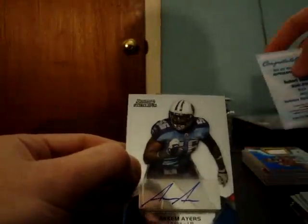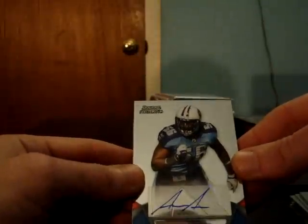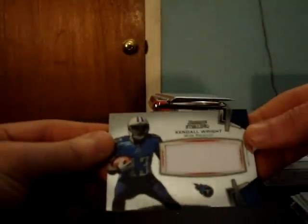Autograph for the Titans, Akeem Ayers, followed by Titans jersey Kendall Wright — back-to-back Titans. It's actually the first — I think I saw that same back-to-back combo on another break, Akeem Ayers and Kendall Wright. Wasn't too bad with the Morris.